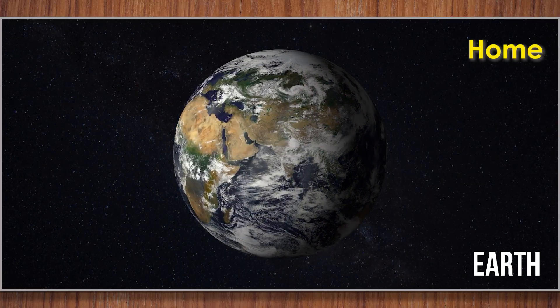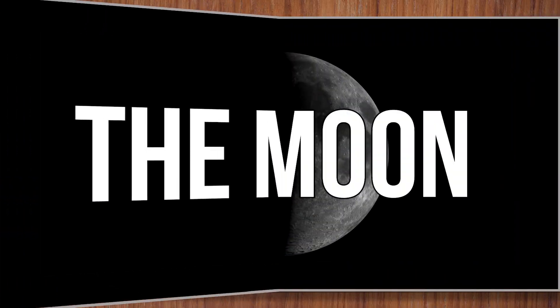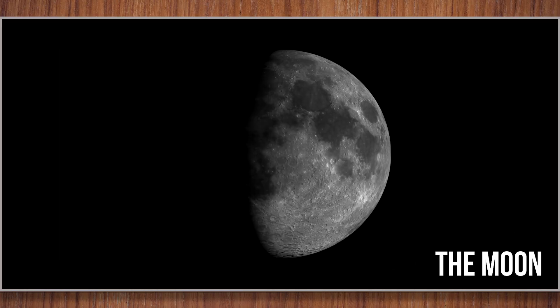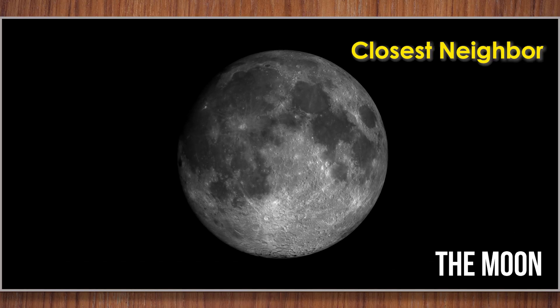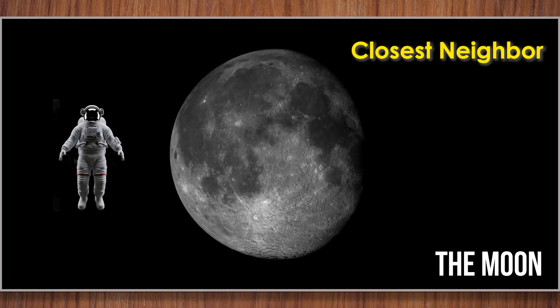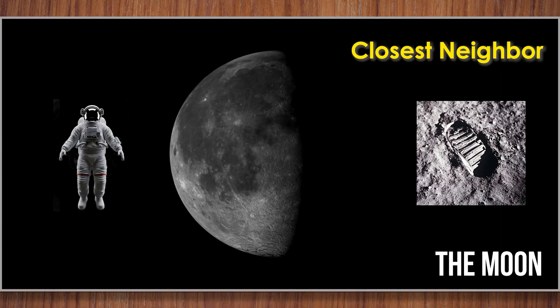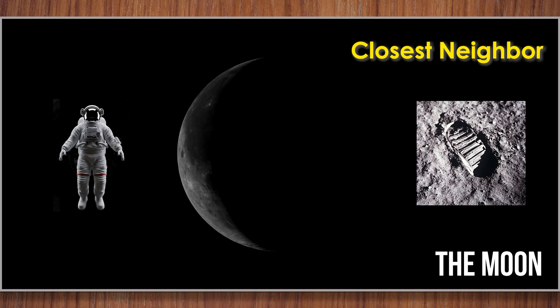Earth has one and only moon that we call the moon. The moon is Earth's closest neighbor. It looks big in the sky, but it's much smaller than Earth. Astronauts have visited the moon, leaving footprints that will stay for millions of years because there's no wind to blow them away.